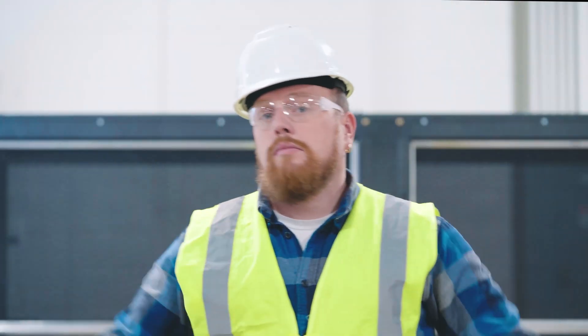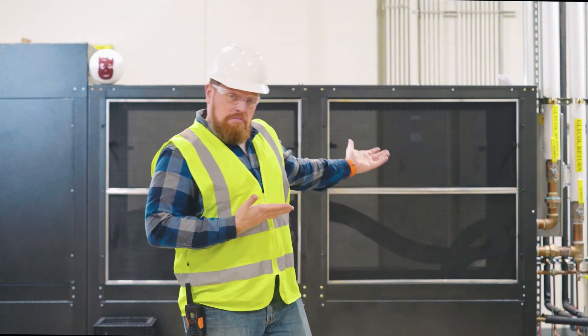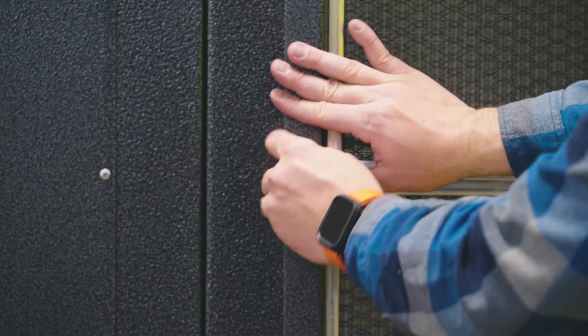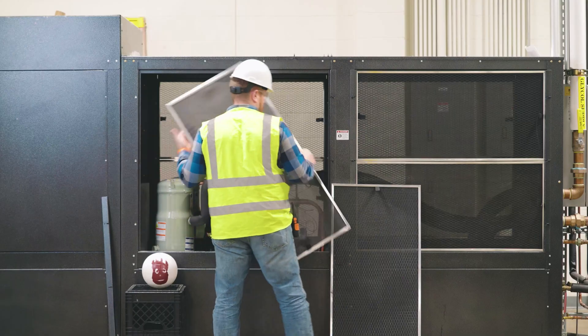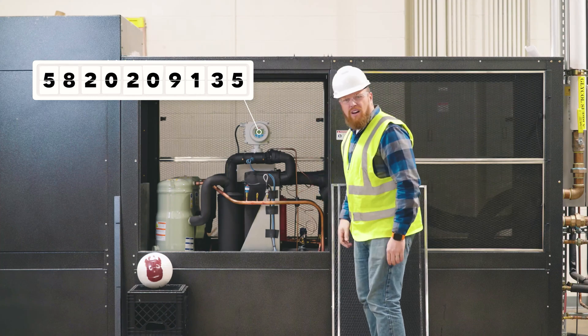Meet Gary, the maintenance manager. Gary's responsible for keeping all kinds of equipment running at peak operation for his facility. While doing his rounds today, Gary found that one of the devices that measured gas flow in the production process isn't taking readings properly.